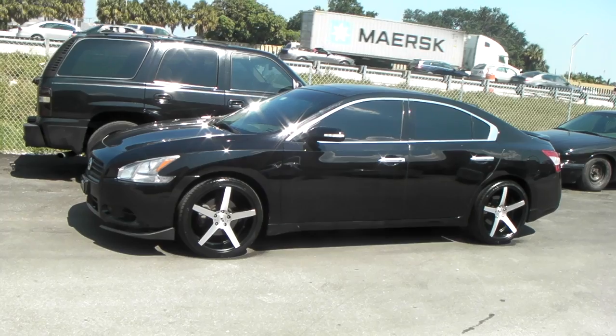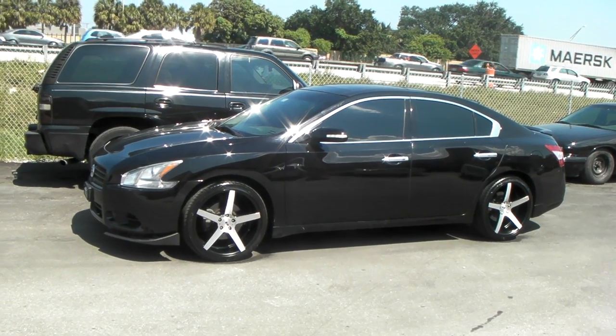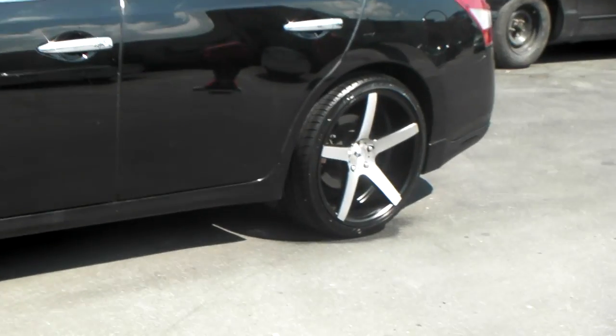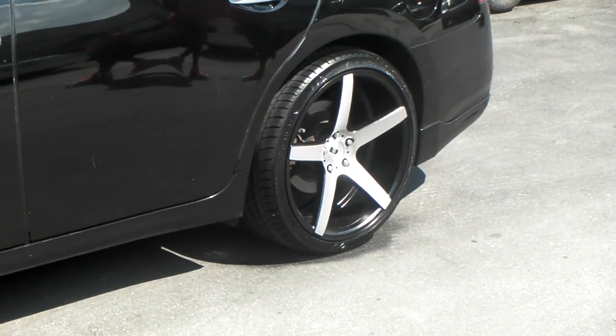Great looking wheels. This is a 2009 Maxima, and another fresh one by DovesAndTires.com. This is your boy KB from Doves & Tires TV, signing off.